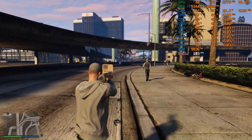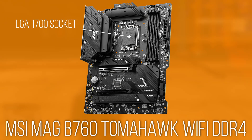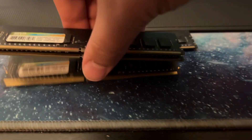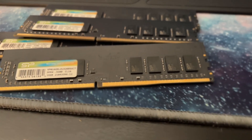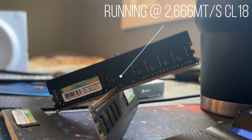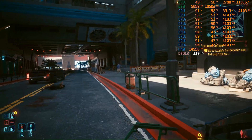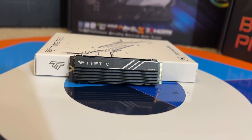To test the i3-12100, we're using an MSI B760 Tomahawk Wi-Fi DDR4 board that is physically compatible with the processor and fully supports faster memory kits. The 32GB of Silicon Power DDR4 is capable of running up to 3200 megatransfers per second with CAS latency 16, but the memory controller in the i3 wasn't fully capable of running at those speeds consistently. The system was rock solid at 2666 MT/s with a latency of 18 clocks. We're also using a Timetech 1TB Gen4 NVMe SSD as both the boot drive and game storage, providing a great data pipe for loading game assets and preventing large stutters in game.